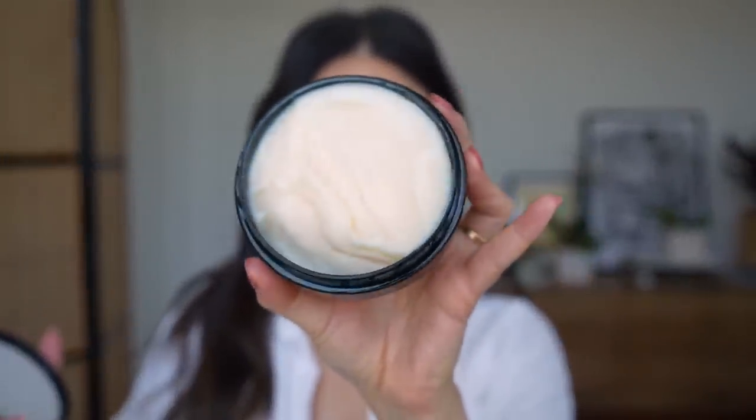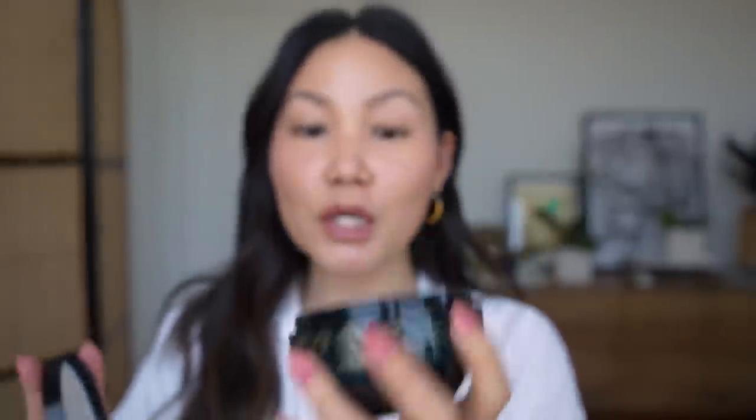You can see the texture is super rich and creamy and kind of pudding-like. I mostly work this through my ends and then I'll let it sit while I'm shaving my legs or doing a face mask or something like that. So when I want a little bit of extra indulgence, I've been reaching for this about once a week or so. I do like to use an extra cleansing shampoo.